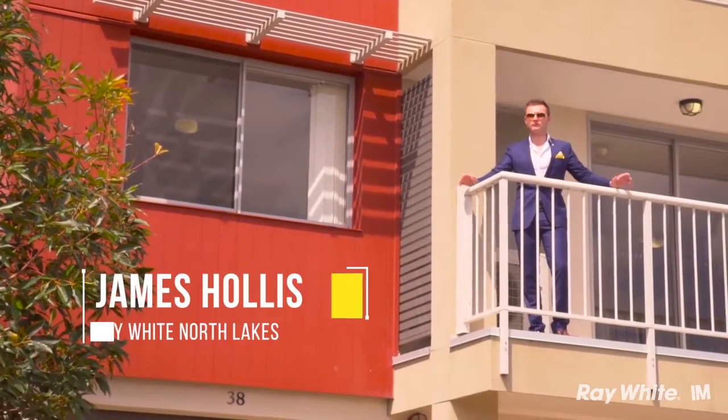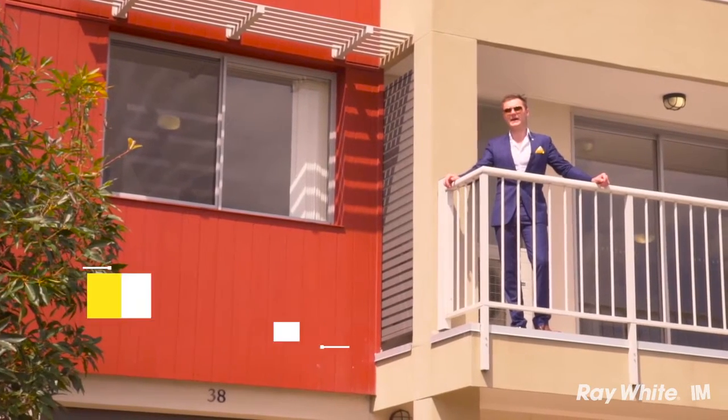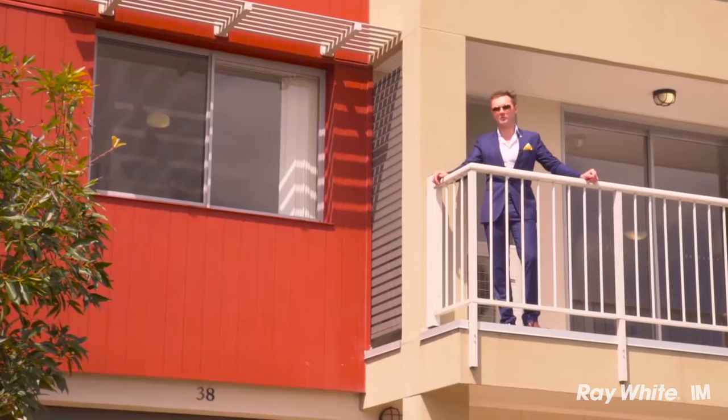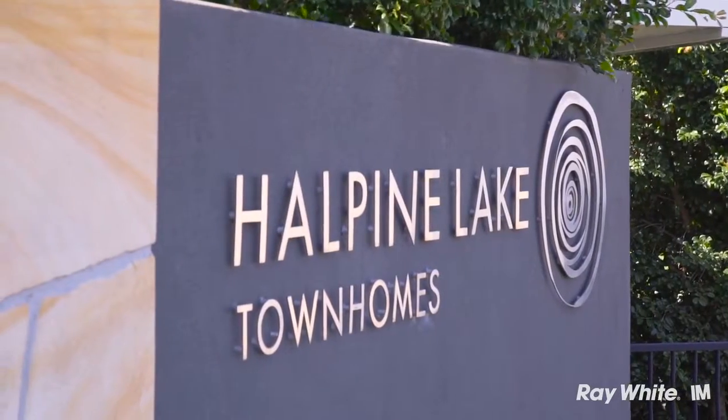Hey guys, I'm James Hollis and today I'm really excited to present you with this amazing investment opportunity here at the Halpine Lake Townhouse complex. Let's go take a look.